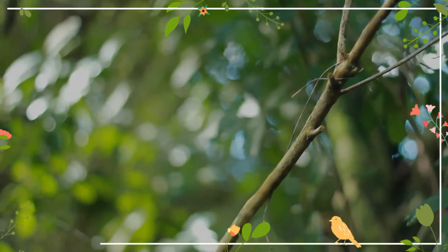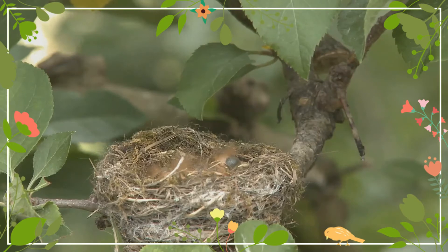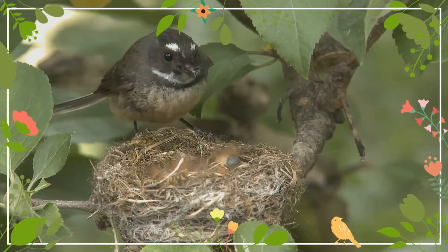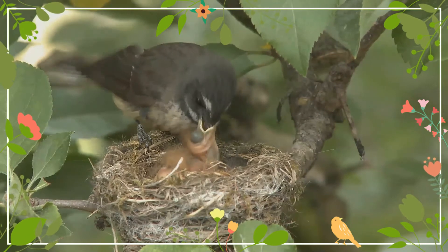The birds form compact, cup-shaped nests, usually in the forks of trees, made from moss, bark and fibre, and often completed with spider's web. Both sexes build the nest.